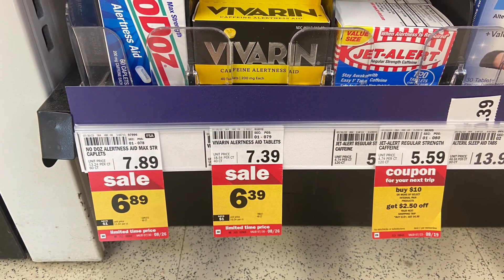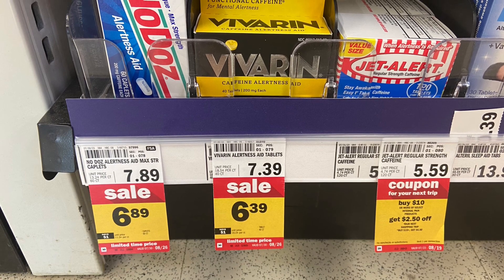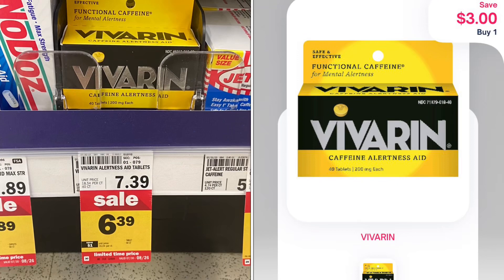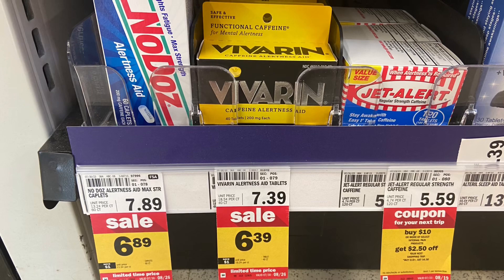The first deal is on these Bavarian tablets — these have caffeine in them. They are on sale for $6.39. We have $3 back on Shopmium and $2 back on Ibotta. It will make your final cost just $1.39.